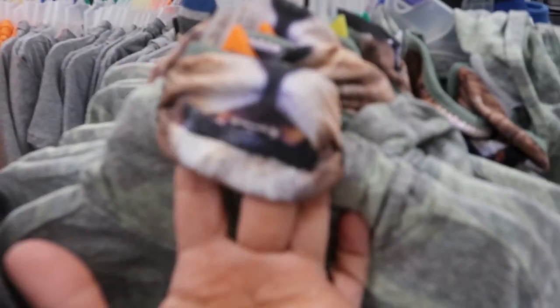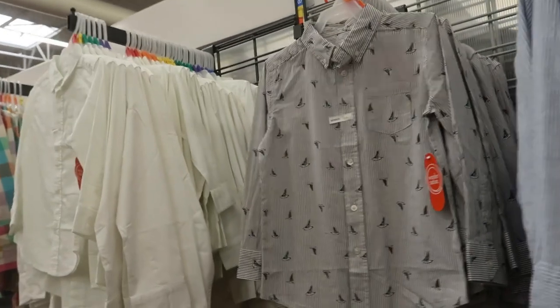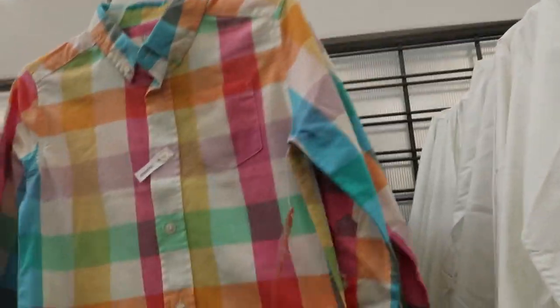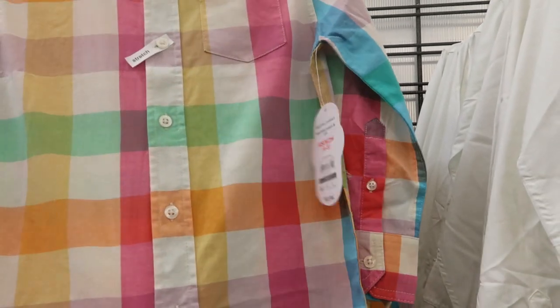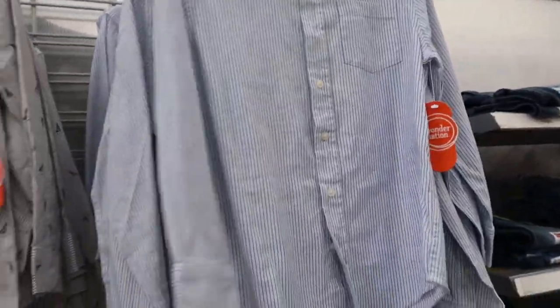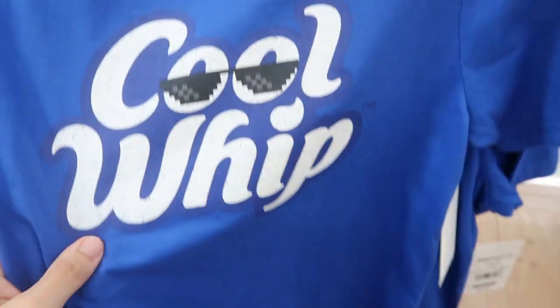The olive camo hoodie has a tiger-leopard design. They also have for $9.94 some holiday or dressier button-downs — so cute with khakis for Easter. I love that they have a solid white, a sailboat print, and a blue and white stripe.